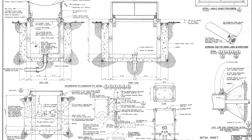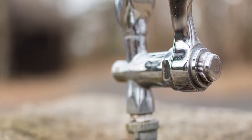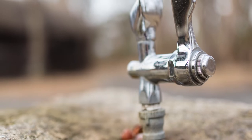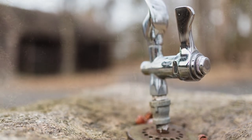The drinking fountains have changed over the years, but the function is still the same. Every person who comes through here will interact with a drinking fountain — that basic infrastructure.